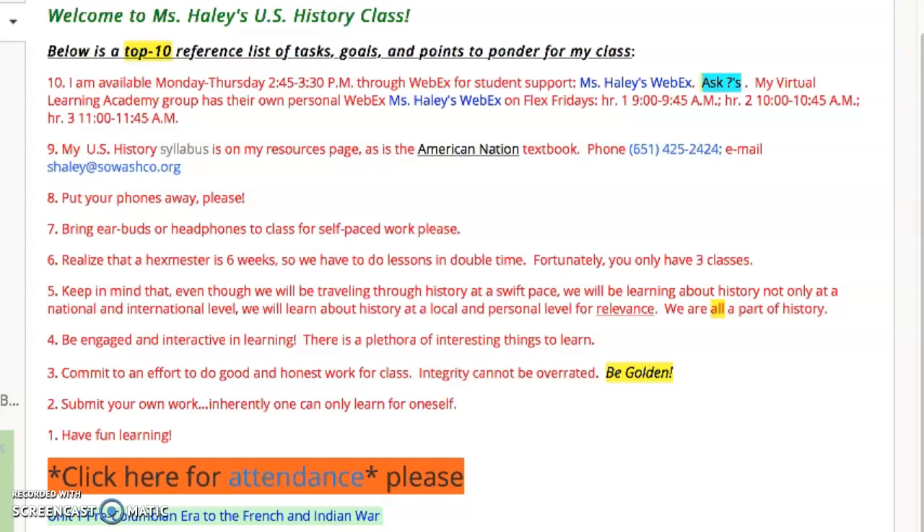Our first unit is called Pre-Columbian Era to the French and Indian War, covering the time period between 1400 and 1763. We'll be testing on that this upcoming week and it covers chapters one through three. In Schoology, the blue folders are the active folders, so the Pre-Columbian Era to the French and Indian War folder is what's active right now. I appreciate you stopping and listening to my information for Open House today. If you have any questions, my information is right there. Have a great day!